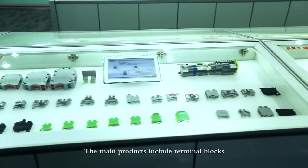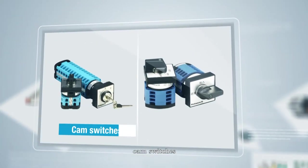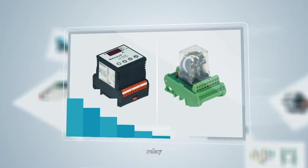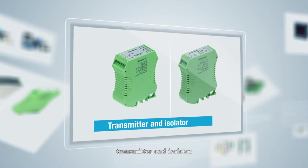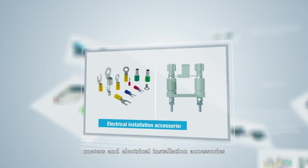The main products include terminal blocks, cam switches, rotary switches, switching power supply, relay, heavy-duty connectors, transmitters, isolators, meters, and electrical installation accessories.